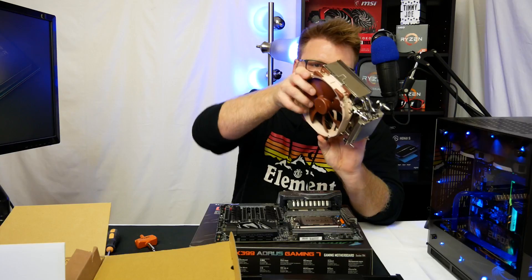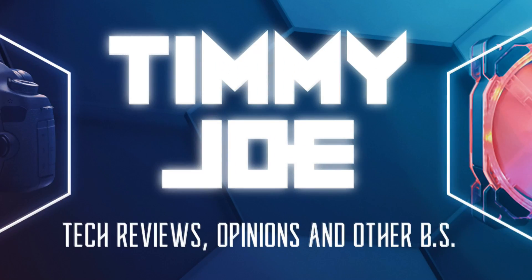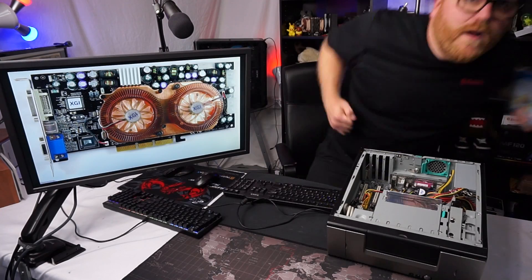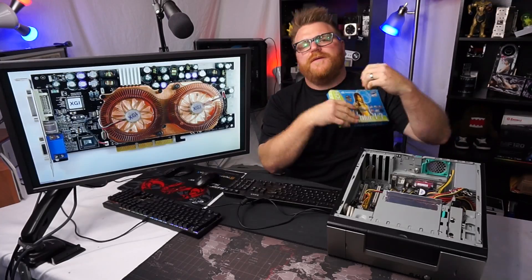Timmy Joe reviews anything — we're viewing computer parts on YouTube. What's up my friends, Timmy Joe here making a video about computers on the internet.